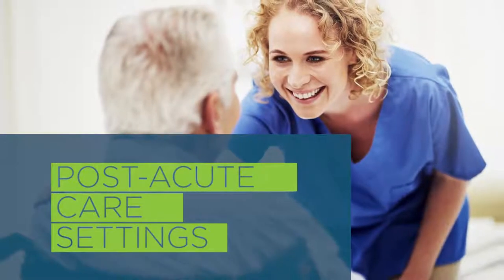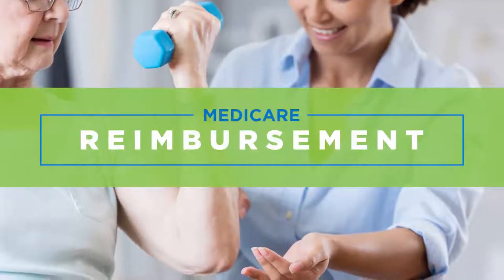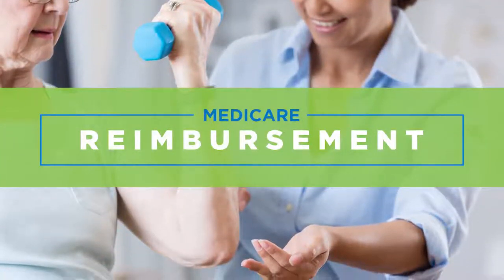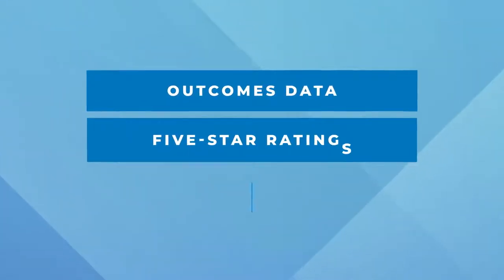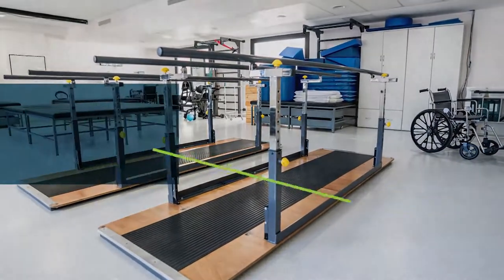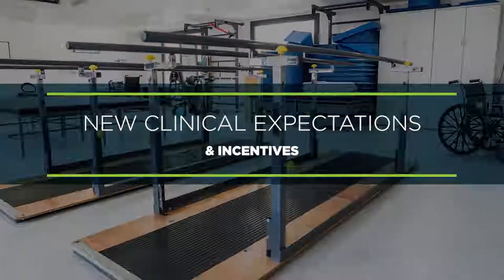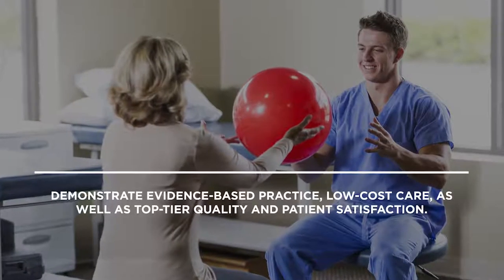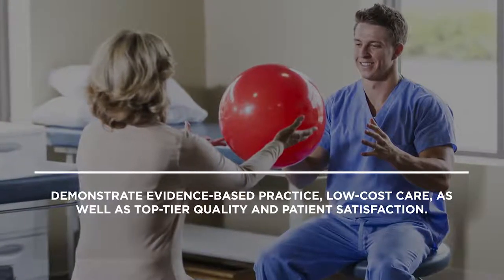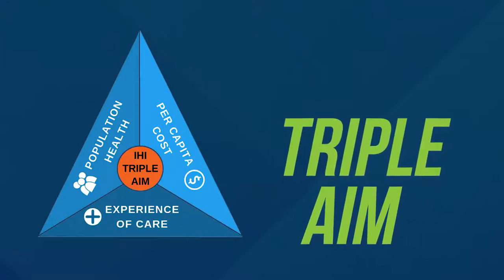The various post-acute care settings have recently seen that Medicare reimbursement has transformed into a delivery model where providers are assessed by factors such as their outcomes data, five-star ratings, and quality measures. As a result, hospital systems and physicians have new clinical expectations and incentives to send their patients to entities that demonstrate evidence-based practice, low-cost care, as well as top-tier quality and patient satisfaction. This evolution should come as no surprise considering CMS's Triple Aim philosophy.